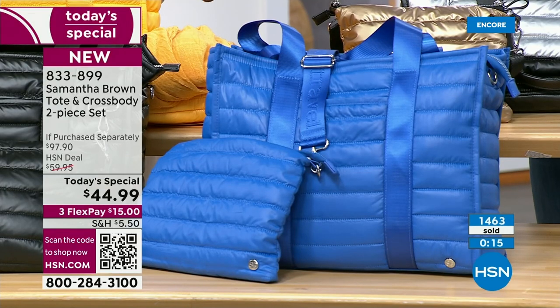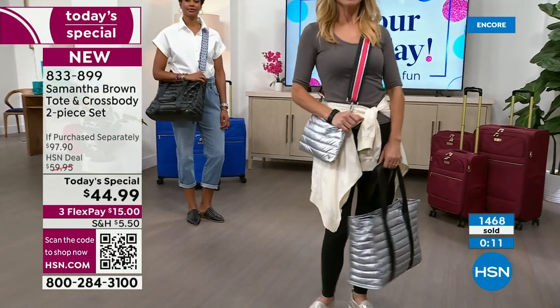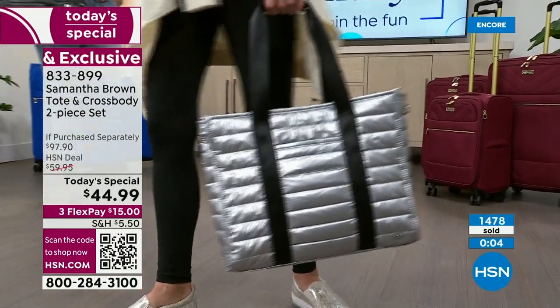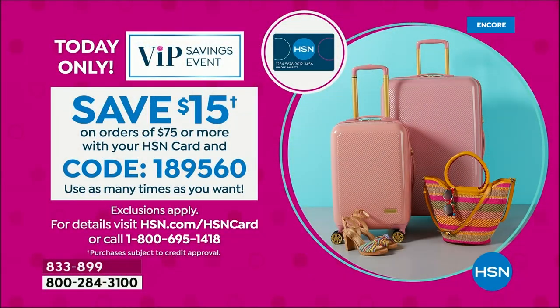50% off retail — if you order now, this is the best way to lock it in. We've got flexible payments. There's also a very special offer: our Getaway Ready event. You can save $15 off an order of $75 or more with your HSN card. Use your HSN credit card and type in code 189560 at checkout. You can use it over and over again — every time you spend $75 today, you save another $15 off. So everyone's getting two bags for the price of one.